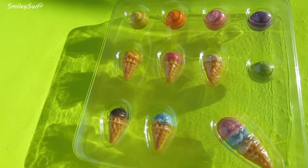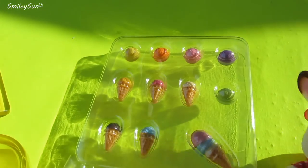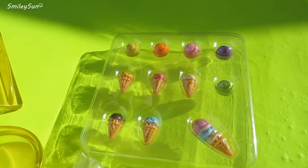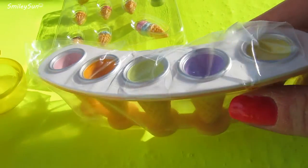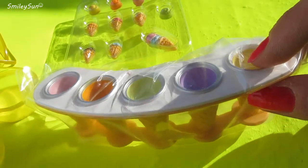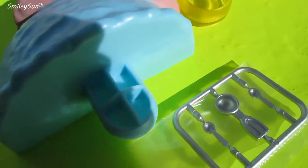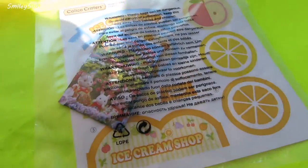Whoa, look at all the yummy flavors of ice cream it comes with. Looks like our Calico Critters are already interested. One of my favorite parts of the set is this adorable ice cream cone displayed to the ice cream. It is so cute and I just love these little limes.